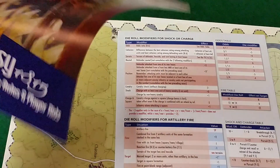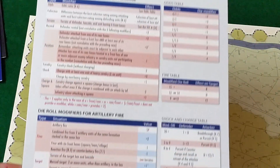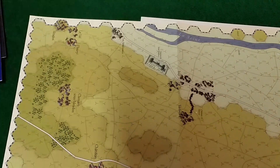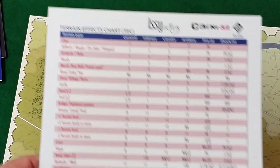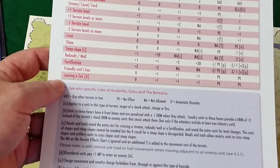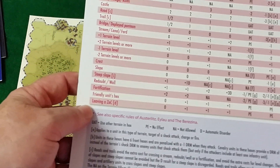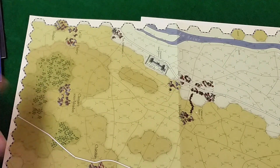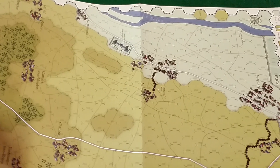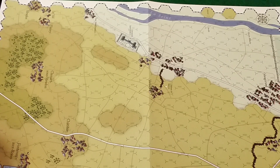That's a map copy for the Battle of Ligny. You have charts — please pause if there's anything you'd like to look at a little longer — and then your terrain effects chart. If I'm not mistaken this is for the entire series, so there might be terrain types on this chart that don't appear on this particular game map.